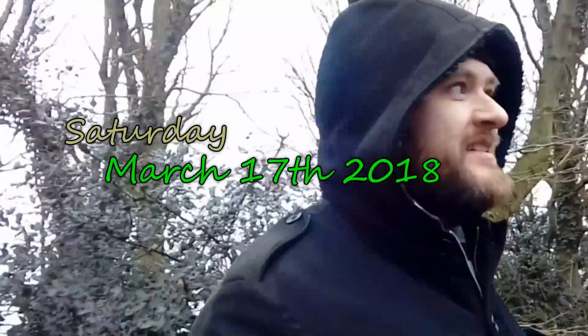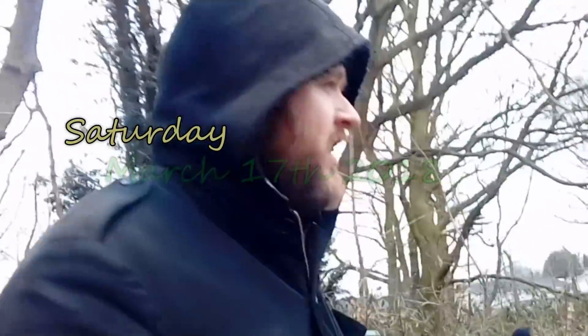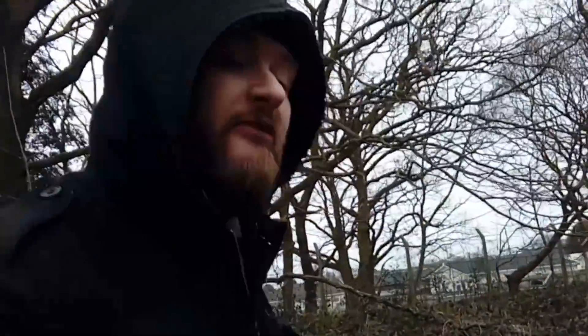Hello and welcome to Frogwatch 2018. It's really exciting to get started. We've come to this park area and we'll be looking for frogs. Earlier this week I happened to see a pond and I saw that there were some frog spawn and there were frogs in there.